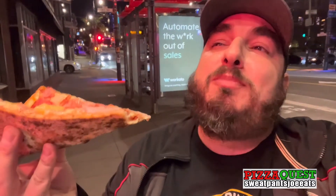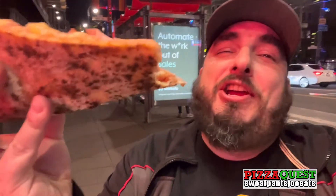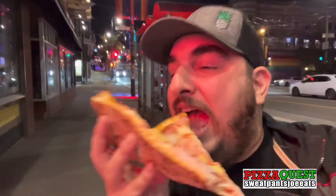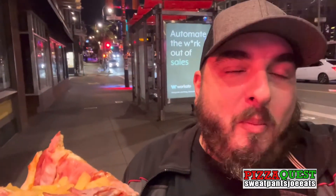I definitely like this better than last night. It has a good undercarriage, good sauce to cheese ratio. The crust is good. This pizza is a lot better — a lot better than last night's.